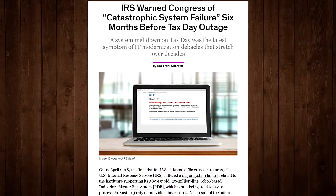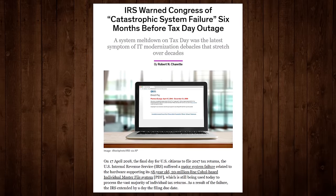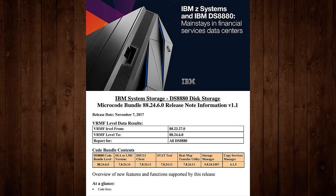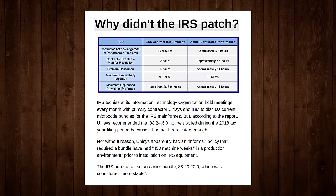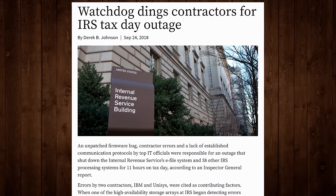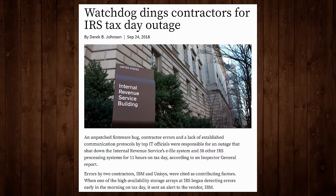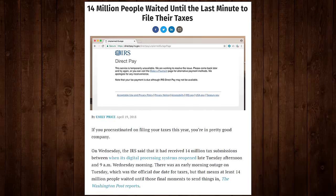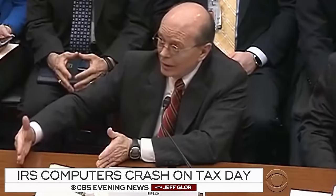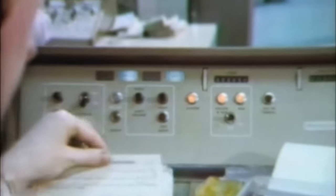It was later determined that buggy firmware on their IBM hardware was to blame — something that IBM had known about since June of 2017. IBM released a firmware update fixing that bug in November, five months before Tax Day. But after a December 2017 meeting between them and Unisys, the agency's storage contractor, the IRS decided not to update on the advice of Unisys, since the older firmware was thought to be more stable in supporting the all-important Individual Master File. And so millions of people were freaking out across the United States, unable to pay their taxes, while droves of IT specialists scrambled to get everything back online — all over a bad piece of firmware on a storage device holding a bunch of primordial software programmed before the moon landing.